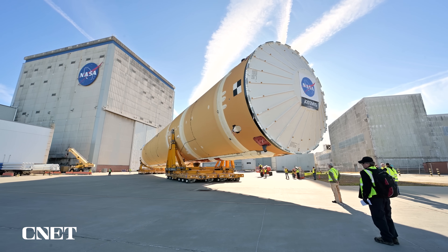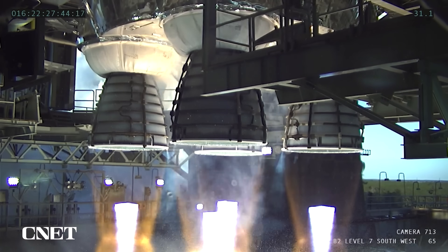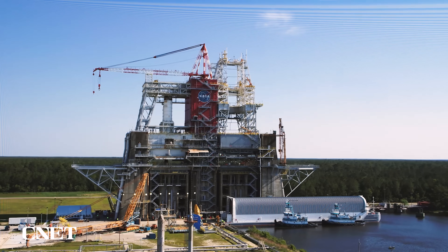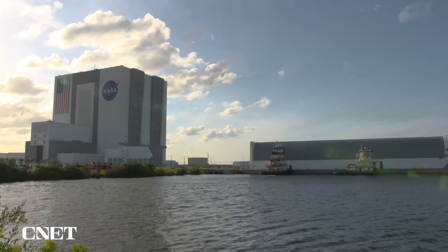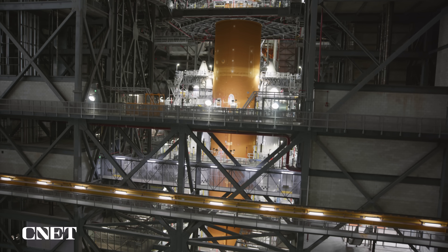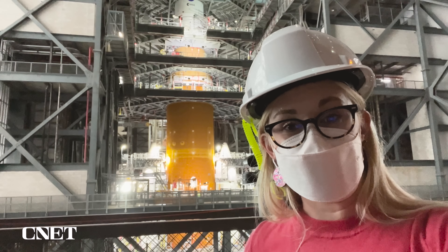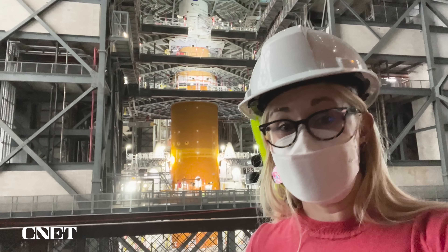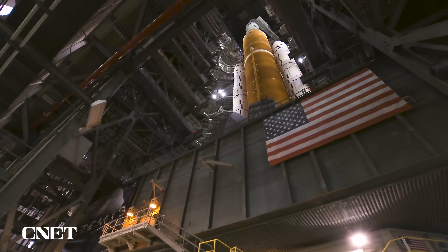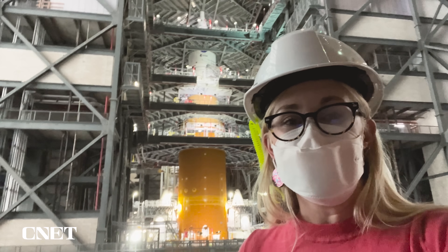The core stage for Artemis 1 has already made that journey. After leaving Michaud, it went for engine testing at the Stennis Space Center across the border in Mississippi. From there it traveled on a six-day barge trip up to Florida. I could just jump on a plane. Right now I am 16 floors up in the Vehicle Assembly Building at NASA's Kennedy Space Center, here to see the Artemis rocket that will be going to the moon.